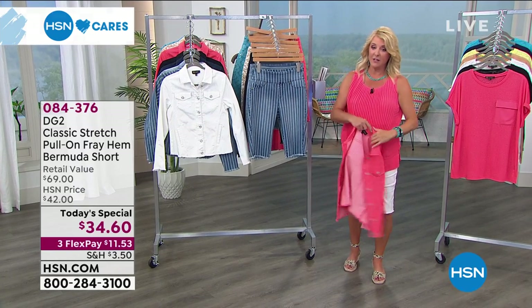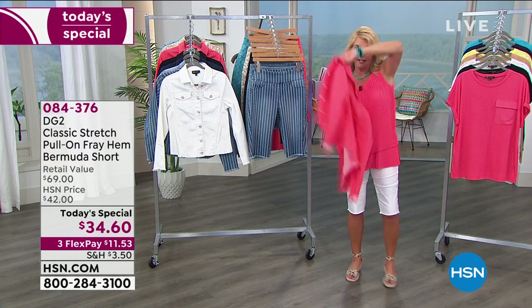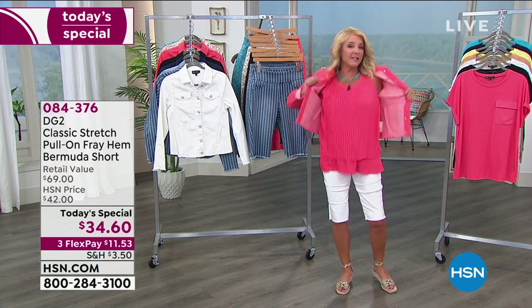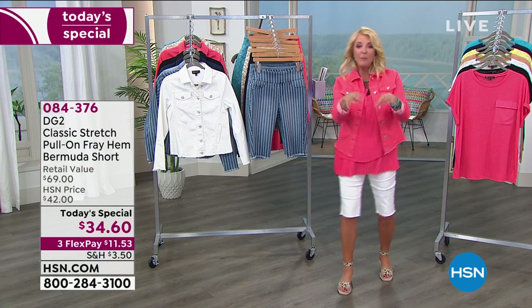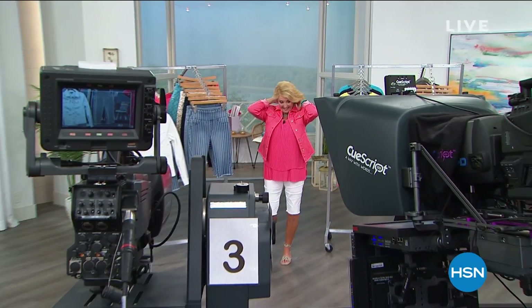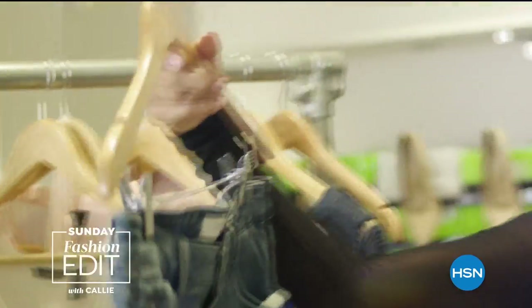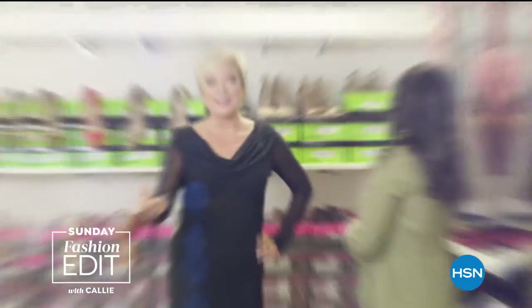We have now sold 6,000 of the Today's Special. We are so busy — if you can, stay right there or go to HSN.com on your computer; it's a couple of clicks and you've got it.